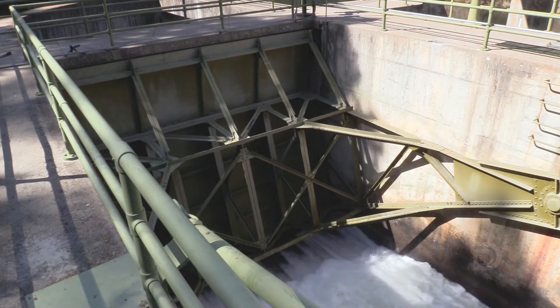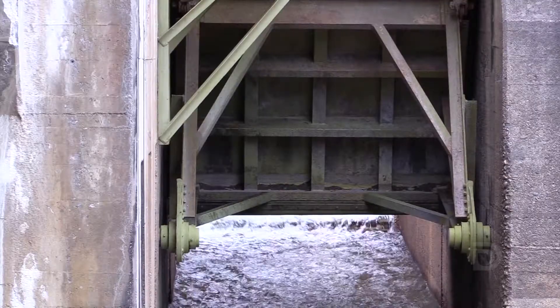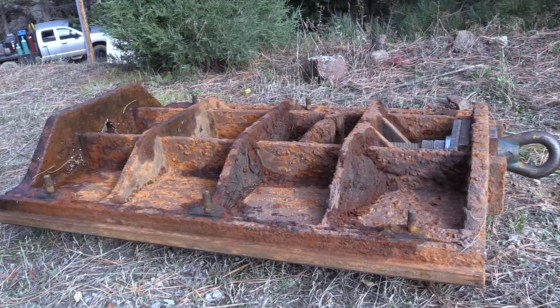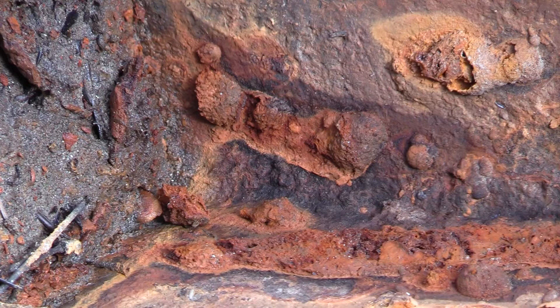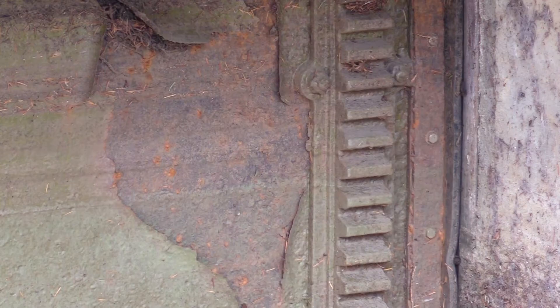Gates are critical components of the dam that regulate the flow of water into the canal and down South Boulder Creek. Crews will restore and recoat the gates to protect against corrosion. They'll also replace the rubber seals to prevent leaks.